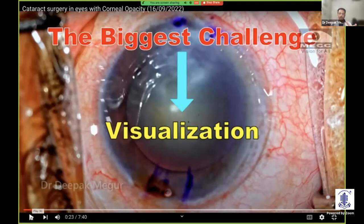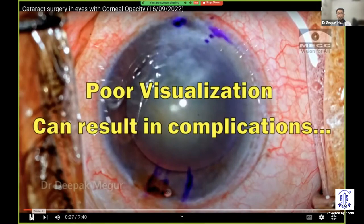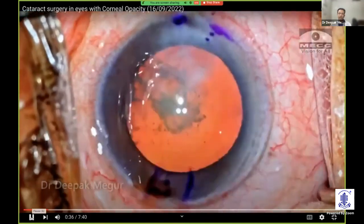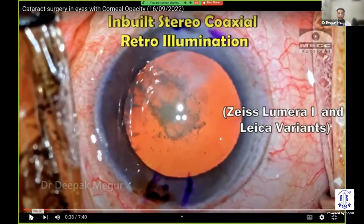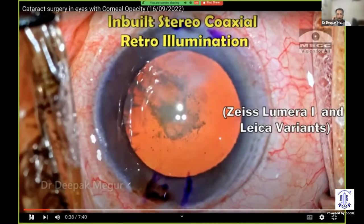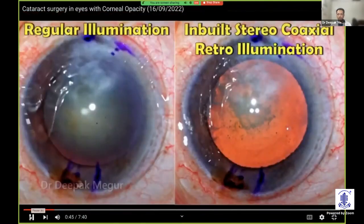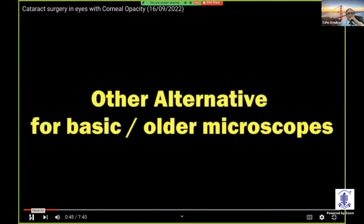There are ways by which we can play around with the incisions and ensure that we have a clearer area where most of the maneuvers can be done. These things have to be planned on an individual case basis, because the location of the corneal opacity may vary from patient to patient. If we don't see well, that is the most common reason why complications can happen. This is how the same case looks with an inbuilt stereocoaxial illumination — having a different source of illumination than a traditional microscope will definitely help us see things better.